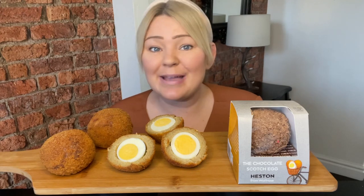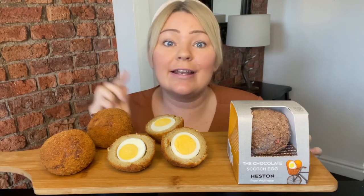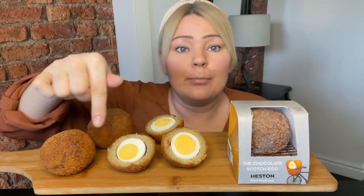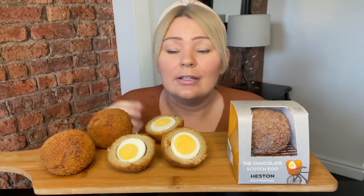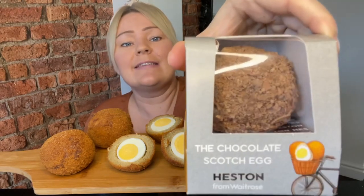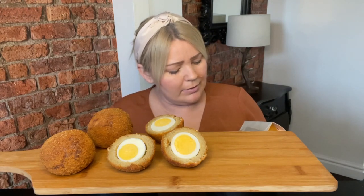Welcome back to my channel Eat with Coral. It's finally the scotch egg — savory versus sweet. These scotch eggs are obviously a boiled egg wrapped in sausage meat, then breadcrumbed. I only bought these — they were a pack of two from Aldi, 89 pence or something. You can make your own. Kenny does beautiful scotch eggs, but I just bought them for quickness. This is the lovely Heston sweet one, so we'll get it out the packet and have a look.